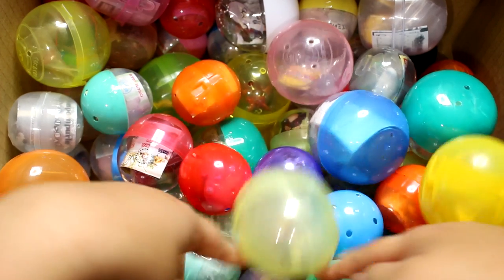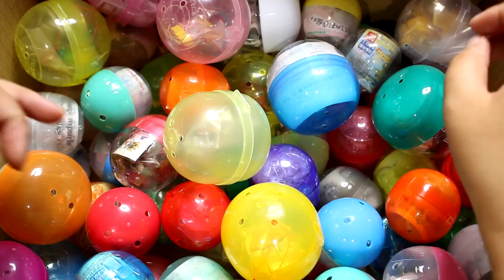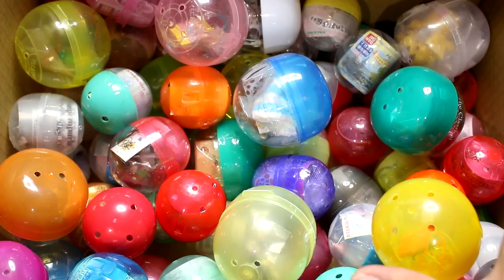Hey guys! Today I have a new Toy Capsule Lab video for you. I think I added some new capsules over the past few weeks — I haven't done one in a while. So I am just going to close my eyes and grab a few out.